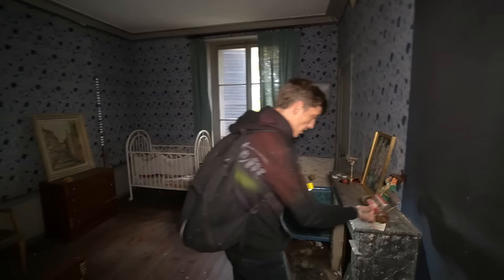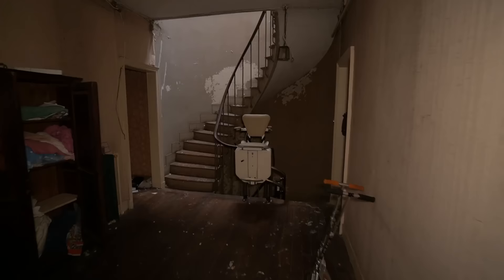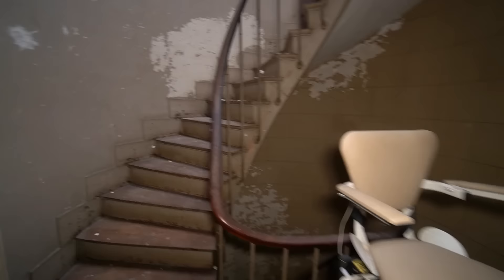If anyone knows what that little springy thing on wheels is, let us know in the comments — it's a bit random, I've never seen that before. There's a secret room there — it's just the toilet. Right, shall we head up? One more floor guys.